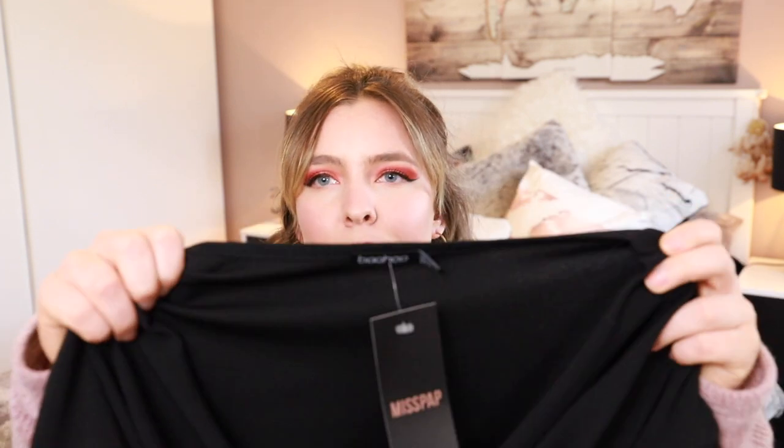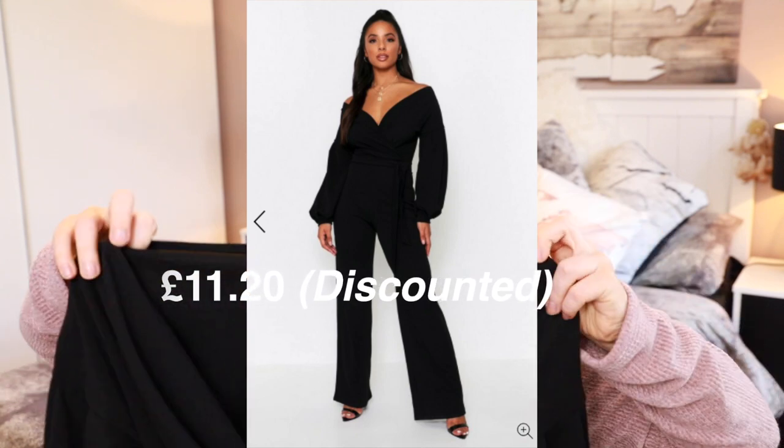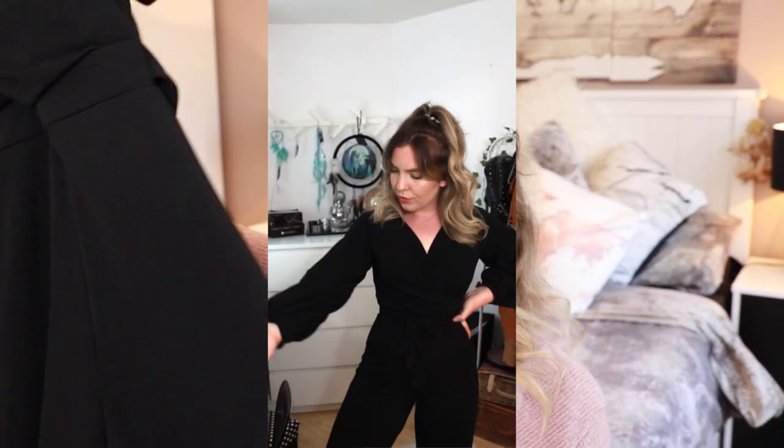I didn't mention this but this jumper is actually from Boohoo — it's not Miss Pap. That was quite surprising because I didn't know they kind of collab with Boohoo. This next item is a black jumpsuit, again branded as Boohoo. If you guys know why, let me know in the comment section below. Anyway, this black jumpsuit has got puffy sleeves. It's kind of like a v-neck, off-the-shoulder type of fitting — you'll see it better in the try-on.